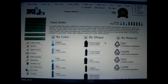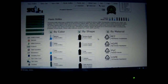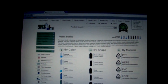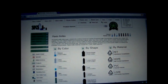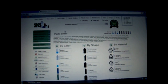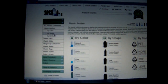I'm on the SKS website because I just got my two packages from them today. This is SKS-bottle.com, that's www.sks-bottle.com. I've already done a search for plastic and here are the plastic containers, and I'm going to go by shape.